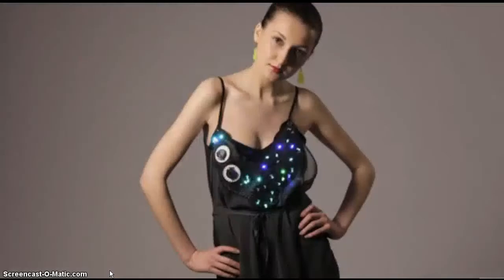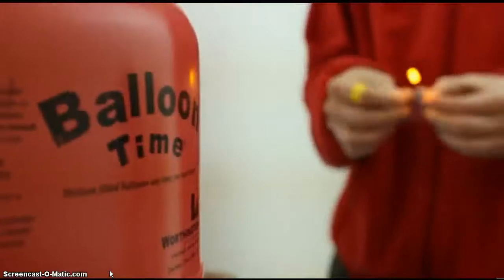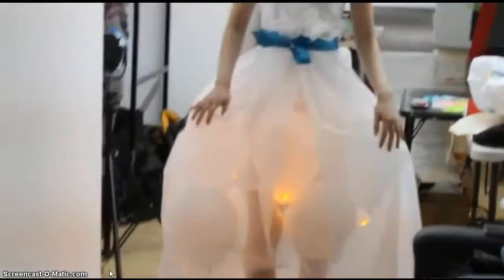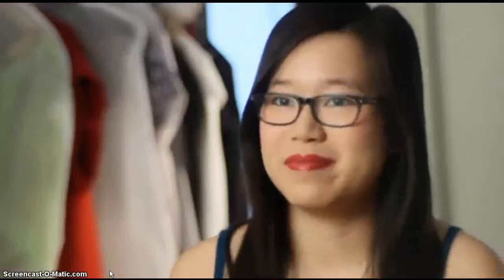I just wanted to extend the way that girls think about technology and science instead of just seeing it as a functional thing. It can be something that makes things from their imagination come true. It's just amazing.